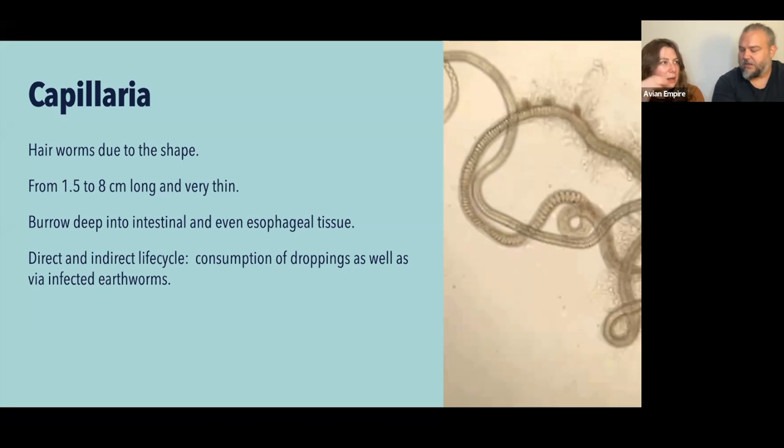It isn't until the worm gets older and larger that it breaks out and creates more of an inflammatory effect. When it buries itself you get a bit of inflammation, and when it ruptures back out you get more inflammation. This causes a huge problem with treatment: you can kill off all the adults, and then in a couple of days you get another emergence of younger worms. With capillaria, we often have to do multiple back-to-back days of treatment — at least two days, sometimes three or more depending on the burden. It also has both a direct life cycle from droppings and an indirect life cycle via earthworms.